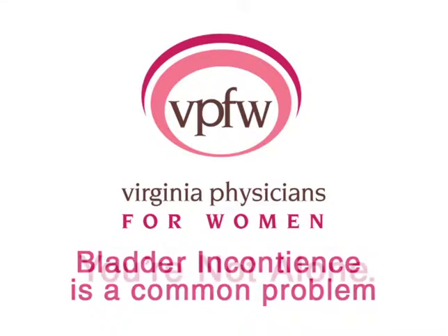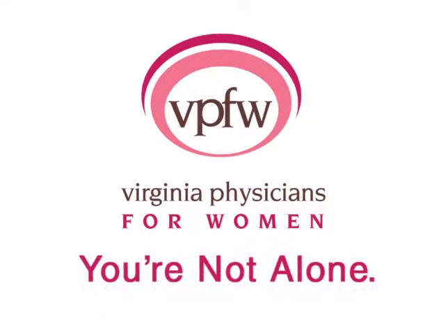Bladder incontinence is a common problem. You're not alone. Virginia Physicians for Women is here to help.